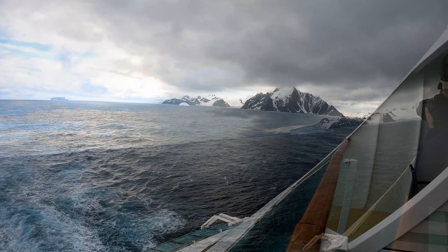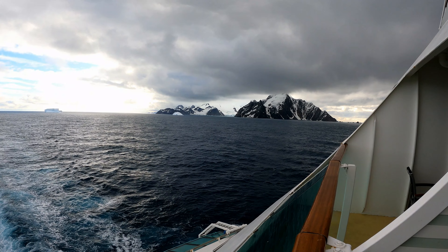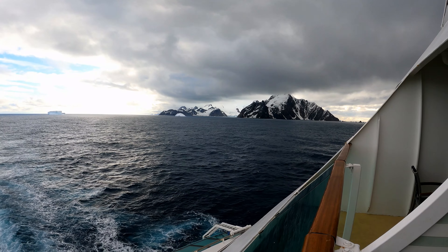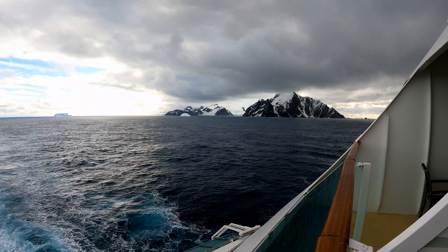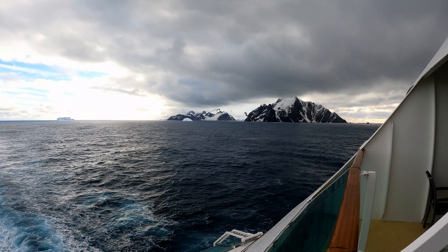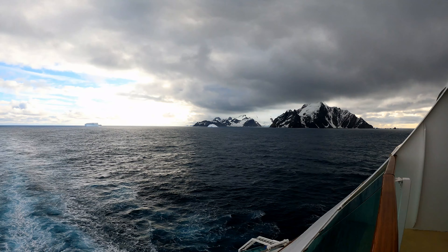Royal Caribbean has done a pretty good job on this world cruise so far, but they fell a little short in Antarctica. Be sure to watch the end of this video when I explain where I think they kind of missed the boat as far as our time in Antarctica — although it was still just a fabulous experience.